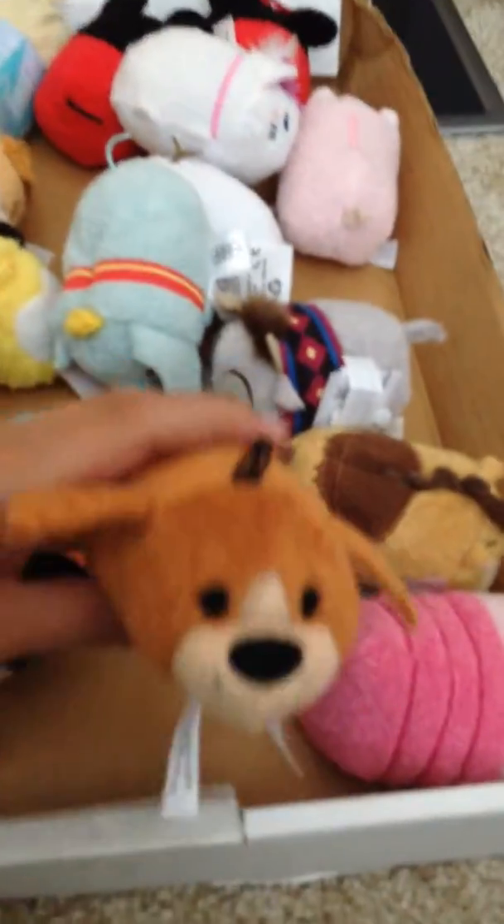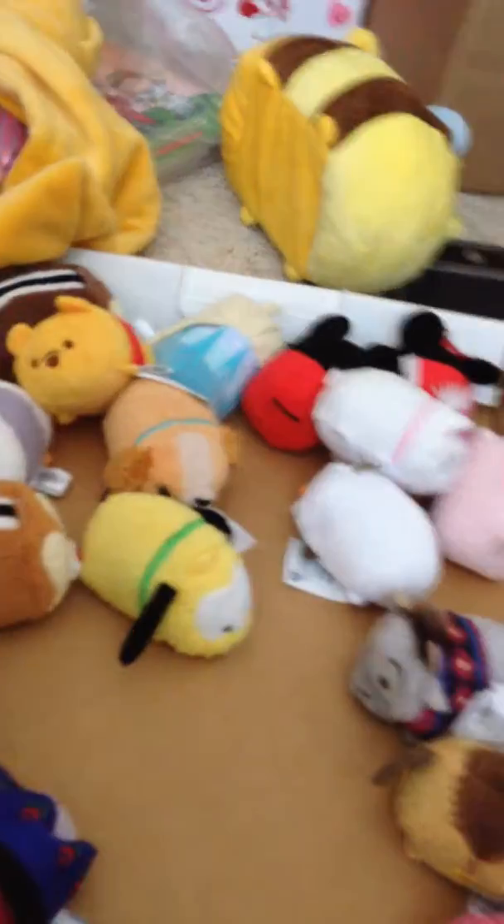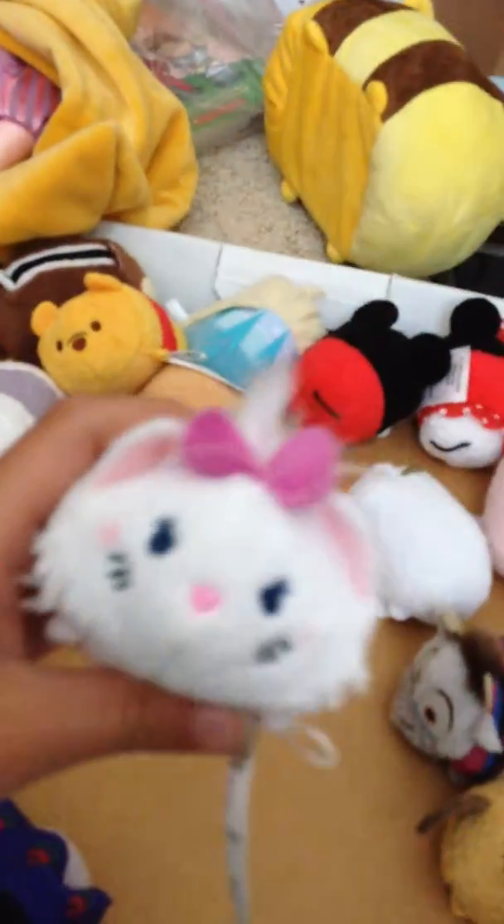Bruno from Cinderella. Goofy — a classic character. Lotso Huggin' Bear from Toy Story. Dumbo from Dumbo. Marie from The Aristocats. Lady from Lady and the Tramp. Mickey from nothing. Ham from Toy Story — he's my favorite from Toy Story, him and Bullseye. Bullseye from Toy Story.